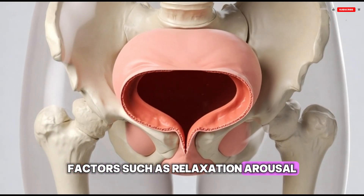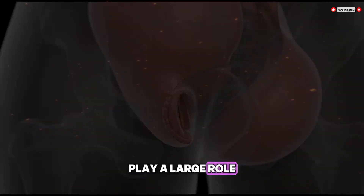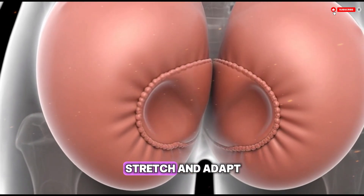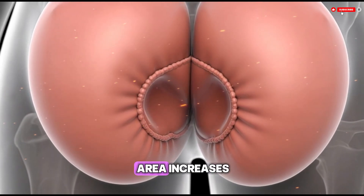The vagina is a muscular, flexible canal designed to stretch and adapt. When a person is relaxed and aroused, blood flow to the area increases and natural lubrication helps reduce friction.